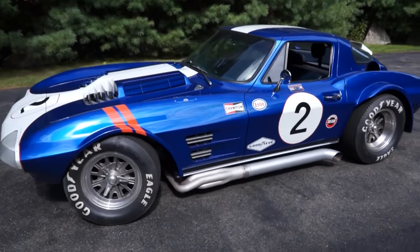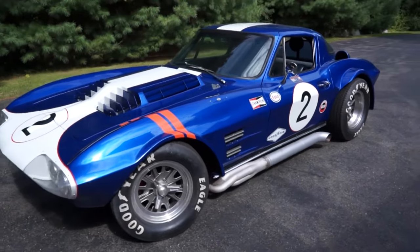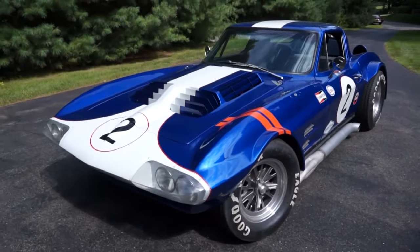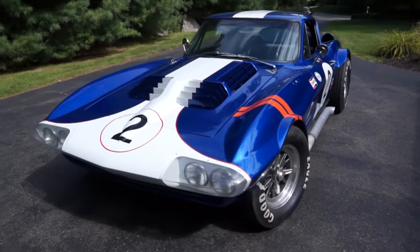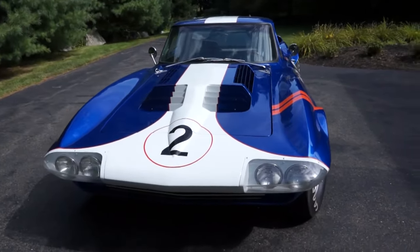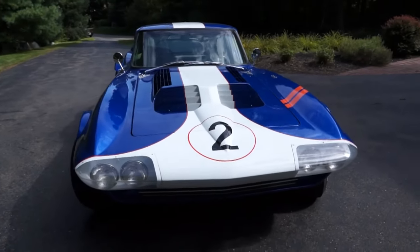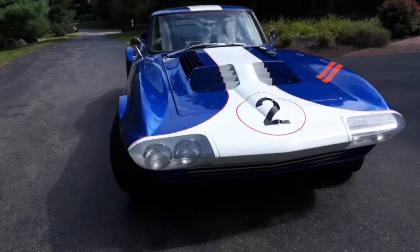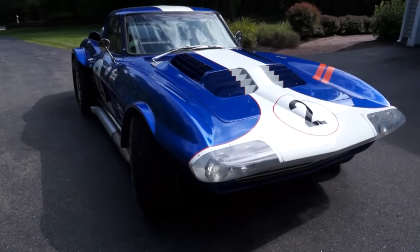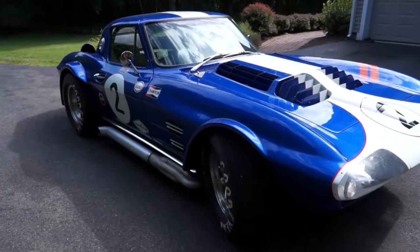The car we have here is a replica of a 1963 Corvette Grand Sport racing car. This car was built in 2005 by Dean Hoskins of D&D Corvette in Akron, Ohio. The car utilizes a fiberglass body over a mint original 1975 Corvette steel frame that has been sandblasted, powder-coated, and welded and gusseted according to the famed Chevy Power Racing Manual for increased stiffness.